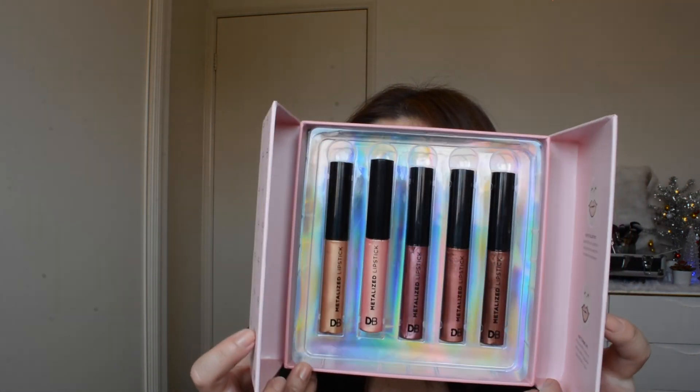For the metallic liquid lipsticks — if you guys are a fan of wearing metallic lipsticks, I would actually recommend these. So there you have it! I hope you enjoyed today's video and I hope I did help you out. I'm excited to try more products from TK Maxx.